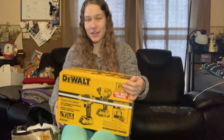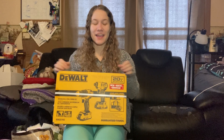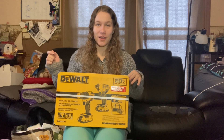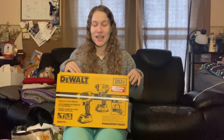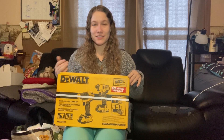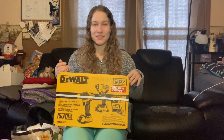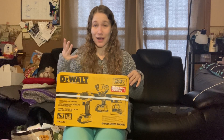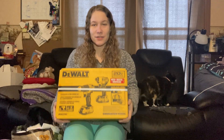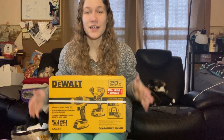My parents got me a very, very big and expensive present this year — they got me a DeWalt drill. I have been needing one so badly. We've had so many projects at the gym and I have a corded drill right now that just isn't cutting it — it's not strong enough to drill into walls and it just stops. So I'm really, really excited about getting this; it's going to make my life so much easier.